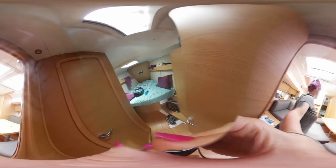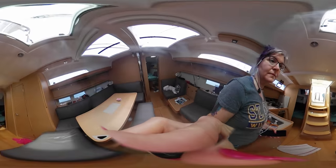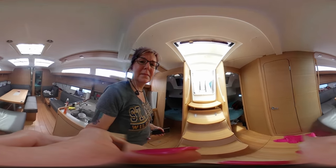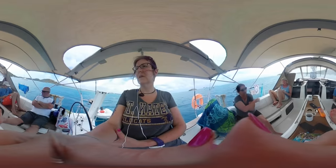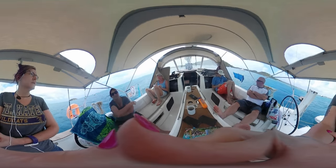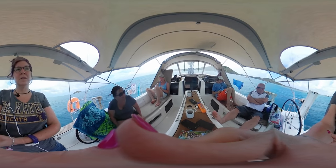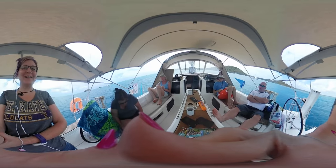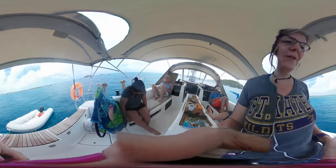Now we're going back to the v-berth cabin — this is where the captain stayed. There's also another head in there but I didn't get a shot of that. Now we're up on deck, back in the back part of the boat. You can see our amazing views and some of the people that we were with.